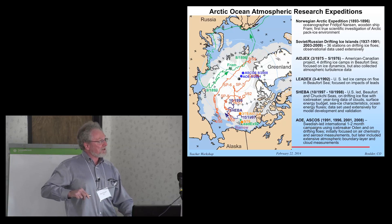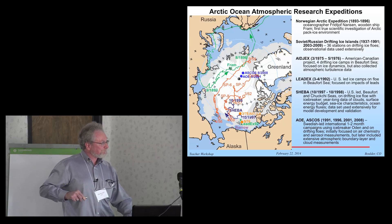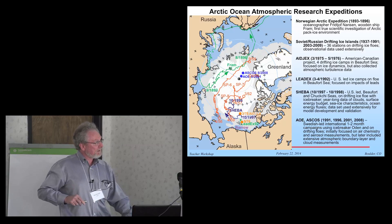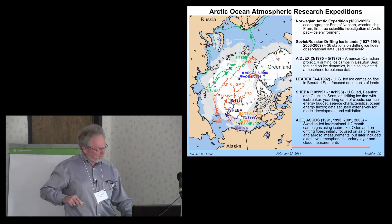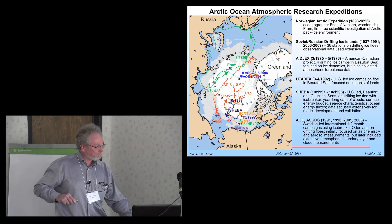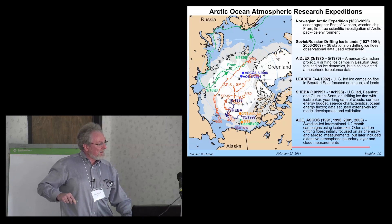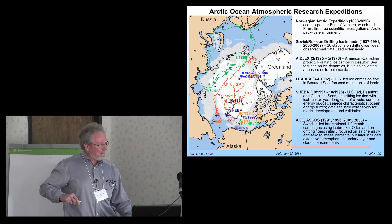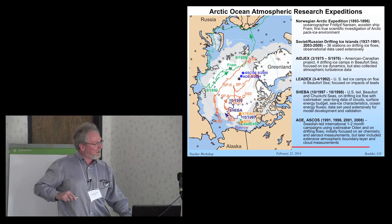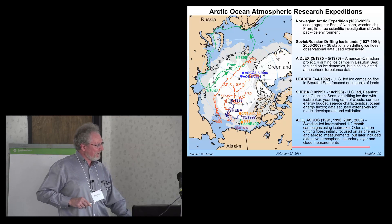The Soviets had a lot of drifting ice stations, and that was continued by the Russians starting in the early 2000s — a couple of their drift tracks are shown here. There are also some American ones, and the Sheba site used a fair bit of data from there because our laboratory participated in that one. And then there have been recently some Swedish-led expeditions with their icebreaker — a series of four, typically summer expeditions up near the North Pole to look at some of the processes there.